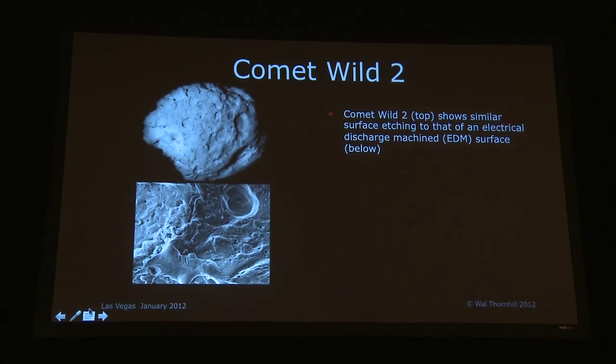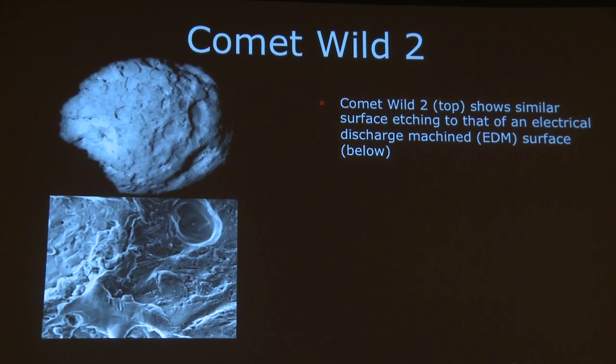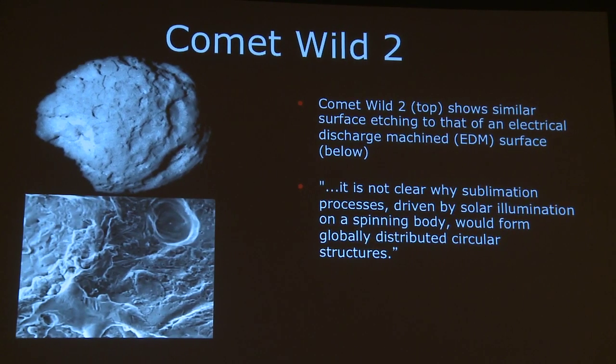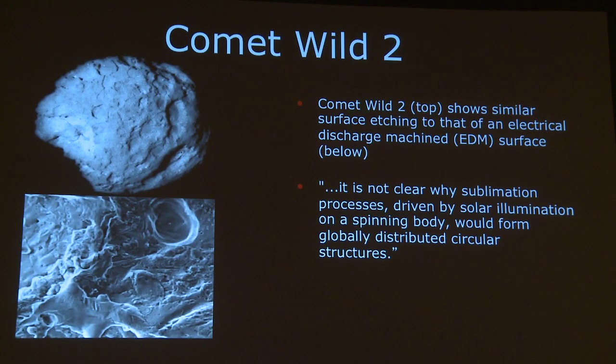Comet Wild 2 shows similar surface etching to that of an electrical discharge machined (EDM) surface, which you can see below. In fact, Comet Wild 2 had a feature called a footprint on it, visible in the lower right of the comet nucleus. At the top of the EDM image you can see a small footprint etched by an electric arc — the similarities are obvious. A scientist's report stated: 'It is not clear why sublimation processes driven by solar illumination on a spinning body would form globally distributed circular structures.' Of course it's not clear. However, electric discharges do form globally distributed circular structures.